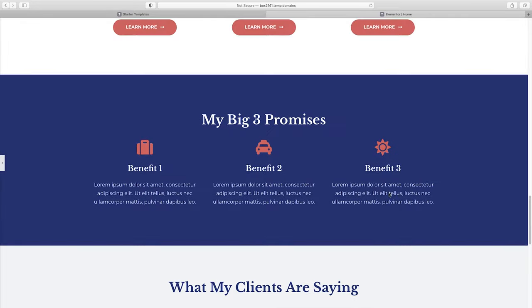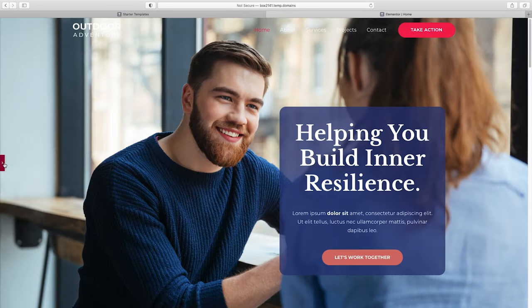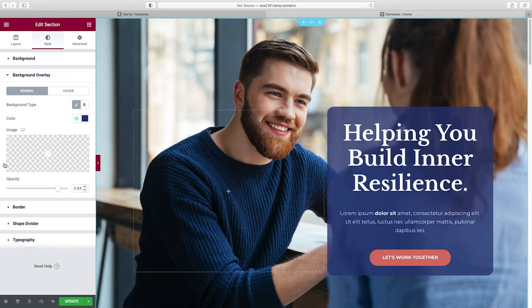I think this page is looking really nice so far. We have one important step before moving on to the rest of the site — making sure it looks good on mobile. First, click Update to save your work. I recommend doing that periodically as you go. Now let's go down to Responsive Mode to check mobile.